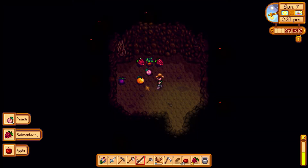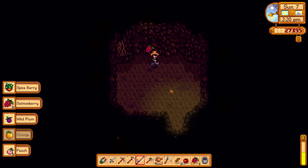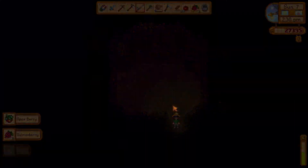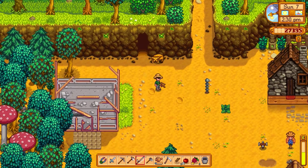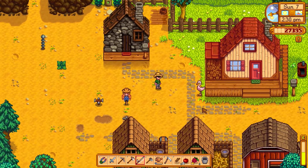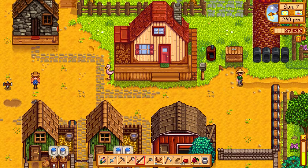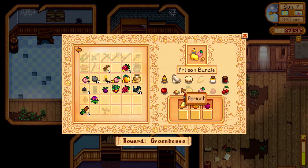We do particularly need to start clearing more of this land so we can start using it for our own stuff, but that'll be a case of just doing as we go along. Got a lot of berries and stuff. I really hope some of this stuff is for the museum — I always forget to grab the fruit. Let's go check the museum. We've managed to get something here.